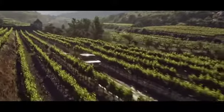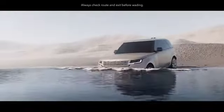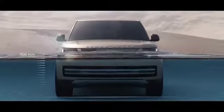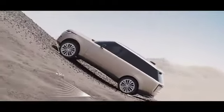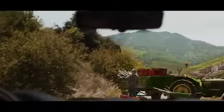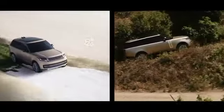Land Rover has always defined all-terrain capability. A wading depth of up to 900 millimeters helps deliver the best possible off-road performance. Sensors in the wing mirrors detect the depth of the water and display all relevant information on screen. The vehicle's off-road geometry ensures you can tackle inclines of up to 45 degrees. The award-winning and patented Terrain Response 2 system automatically detects, selects and deploys the optimum vehicle settings.